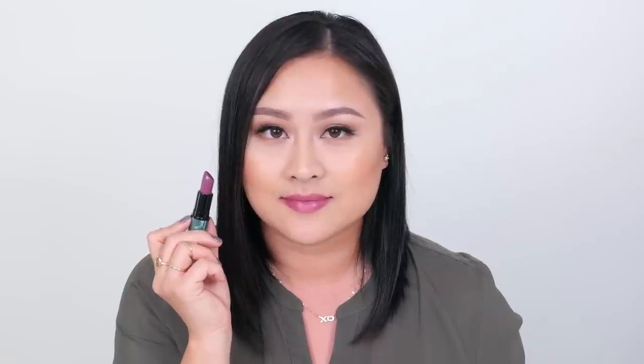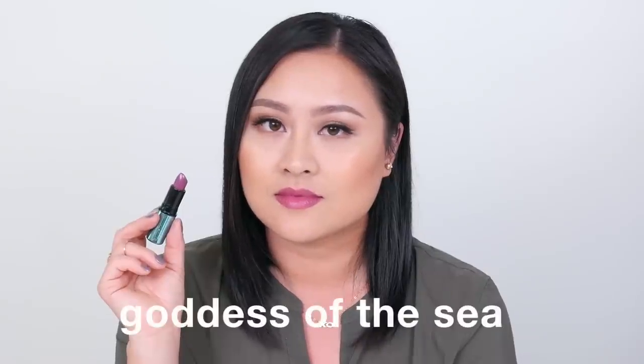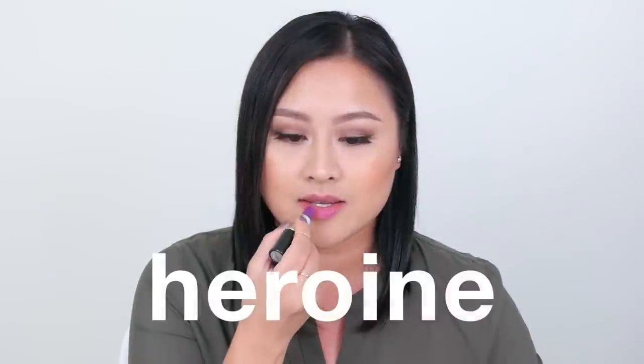Goddess of the Sea is a limited edition shade — it's supposed to be a dark vibrant violet, but because it has a cream sheen finish it is very sheer and just looks like a reddish violet shade.